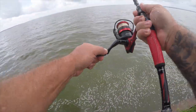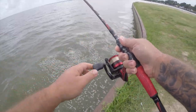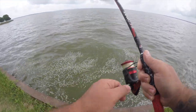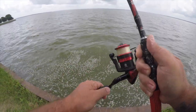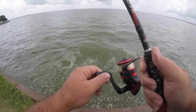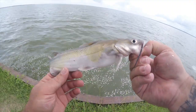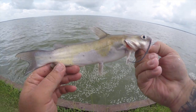We got a fish on — not sure what it is. Feels like it might be another catfish. Yep, another baby cat. Here he is — little baby catfish. A lot of these out here.